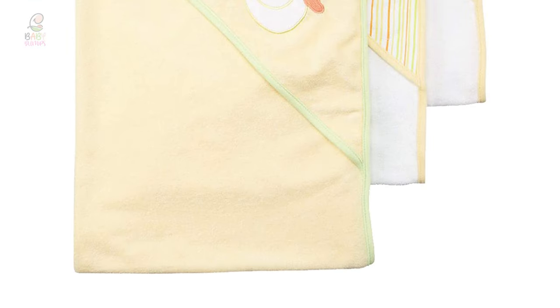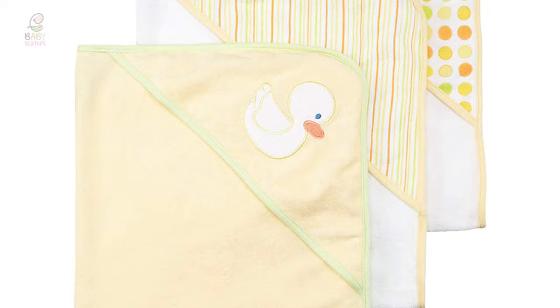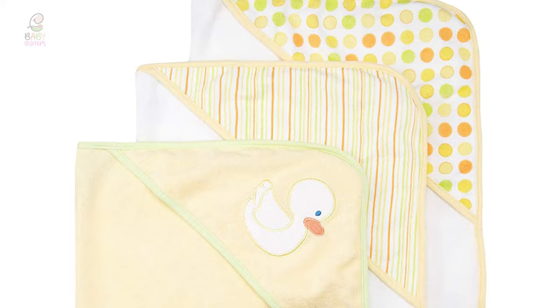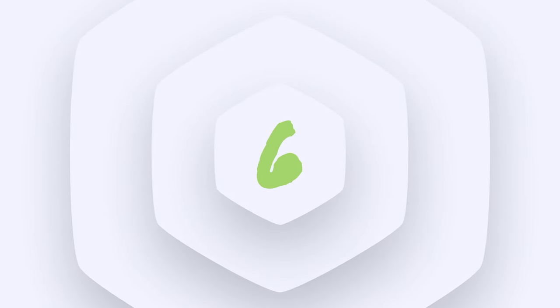The Spa Silk Baby Three-Pack Bath Towel is also perfect for a baby shower or as a welcome gift when the baby comes home. It is a necessity that every new parent is sure to appreciate.